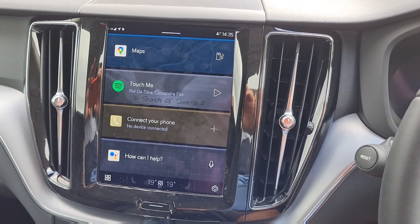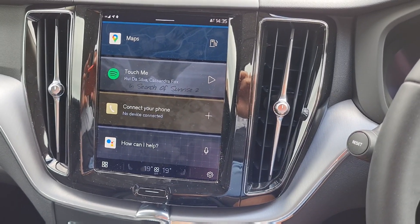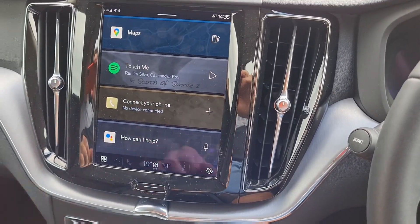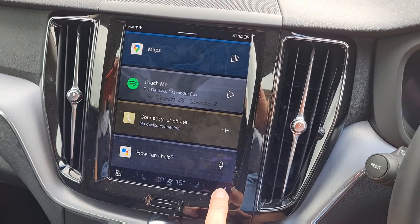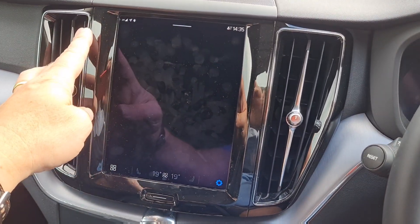Most who have used Sensus will know that it used to swipe left or right for things like menus, music, that sort of thing. Now it's just simply a button down here. All your driving modes, etc. are found here.